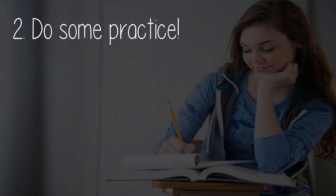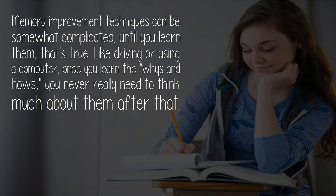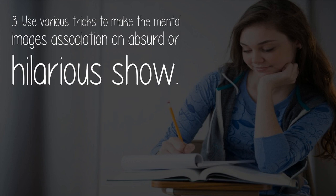To do some practice: after learning the techniques, begin to practice them thoroughly — only then can you use them to their full potential. Memory improvement techniques can be somewhat complicated until you learn them. That's true, like driving or using a computer. Once you learn the whys and hows, you never really need to think much about them. Once the memory techniques are imprinted into your brain, they become a natural process.